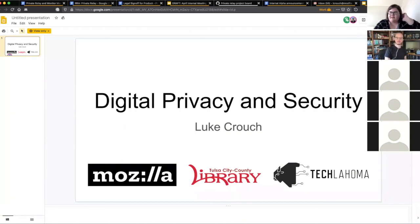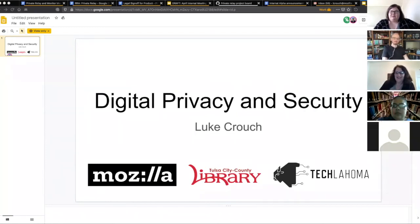Welcome everybody, thanks for joining us today. My name is Caitlin Seagraves and I work at Central Library. Today we're going to be talking about digital privacy and security. We have Luke Crouch presenting today. He is a privacy engineer with Mozilla and a volunteer with Techlahoma, which is a group we work with pretty often at the library. This is recorded, so if you are unable to stay for the whole thing or want to reference it later, I will post the link on our website later.